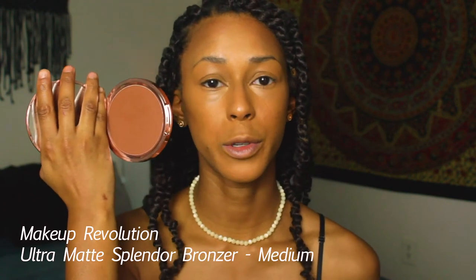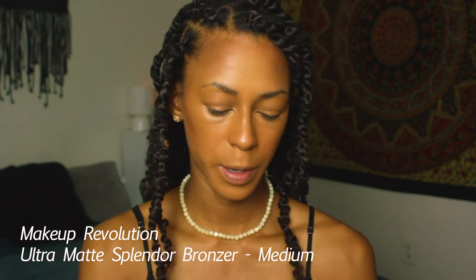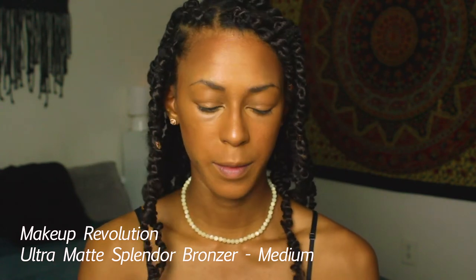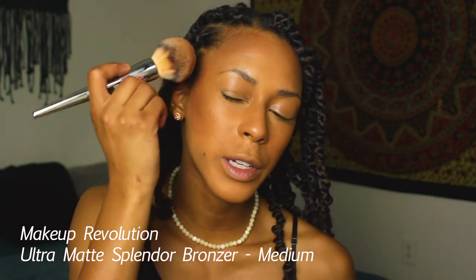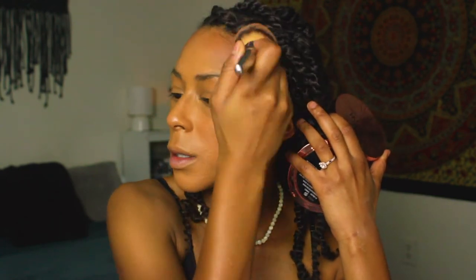To set my cream bronzer, I'm using the Makeup Revolution Ultra Matte Splendor Bronzer in the shade Medium with my fluffy brush from IT Cosmetics. I'm pressing the powder on rather than sweeping it, so I don't lift up the cream products underneath. It's a more pigmented product so you have to work carefully, but I love it.